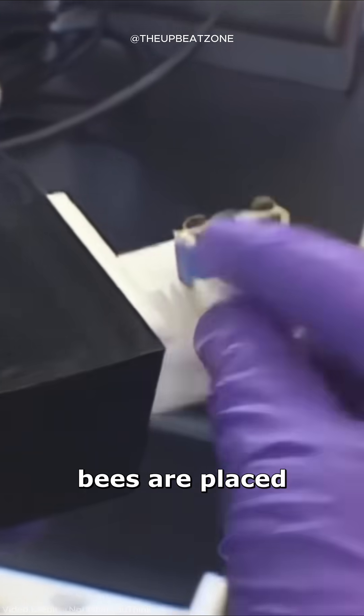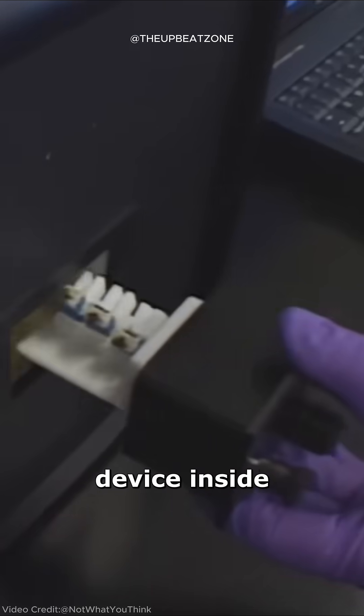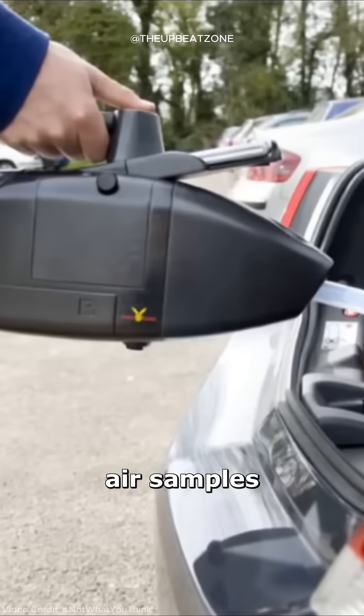These trained bees are placed in cartridges and loaded into a handheld detection device. Inside, a camera or infrared sensor watches for any bee that sticks out its tongue. The device is then used to check air samples in the field.